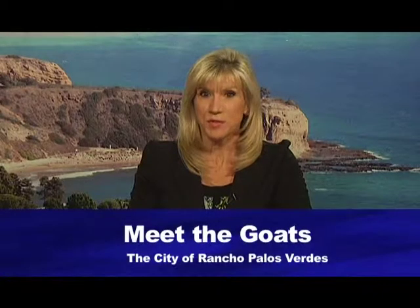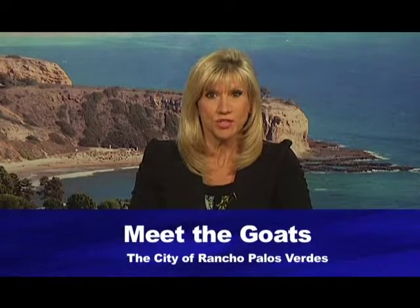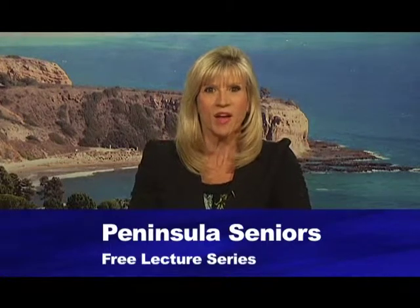The Meet the Goats event was co-sponsored by the City of Rancho Palos Verdes and the Fire Grazers. This was the third year the event was hosted at the Palos Verdes Interpretive Center. You don't have to be a senior to attend the monthly lecture series that's part of the Peninsula Seniors. We caught up with Jessica McKay, who tells us more.